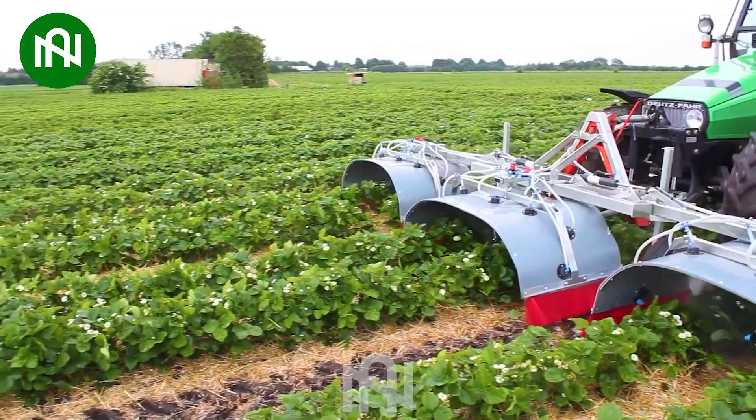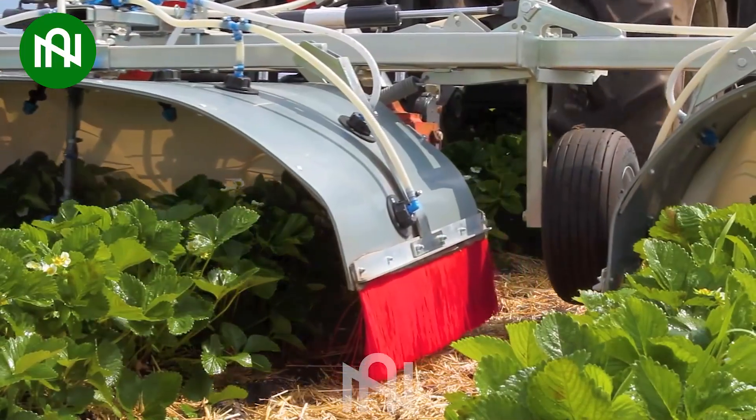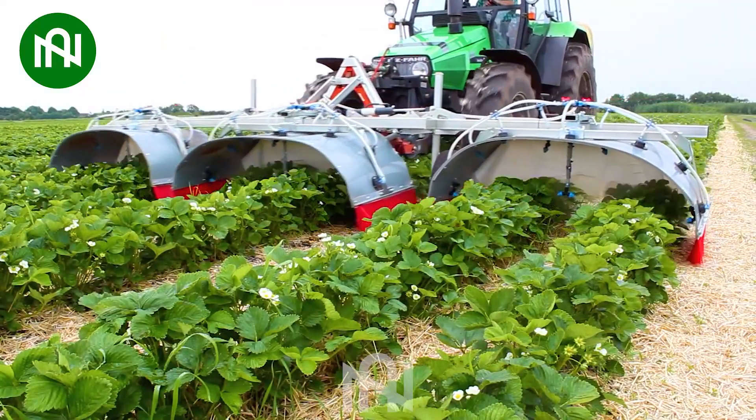The Strawberry Pesticide Sprayer ensures efficient time use and minimizes the release of pesticides into the environment, promoting sustainability and productivity in strawberry farming.